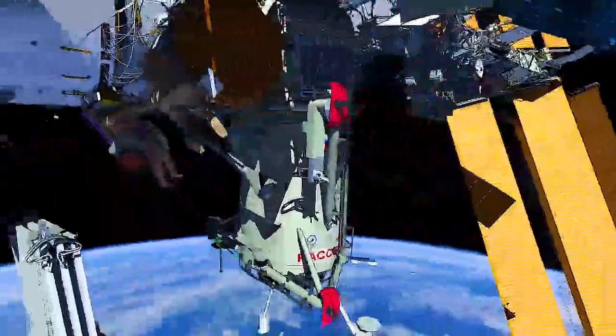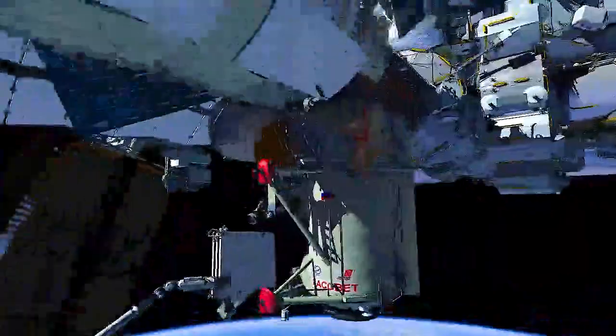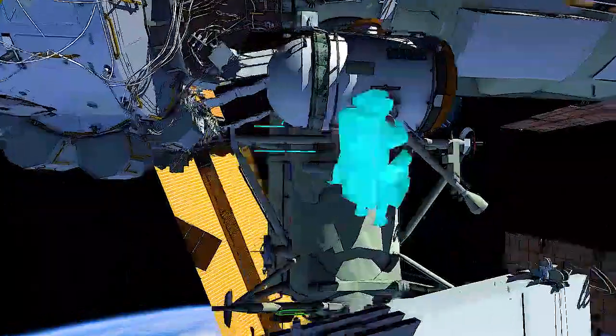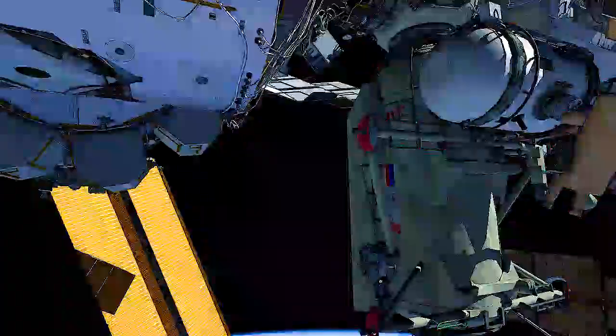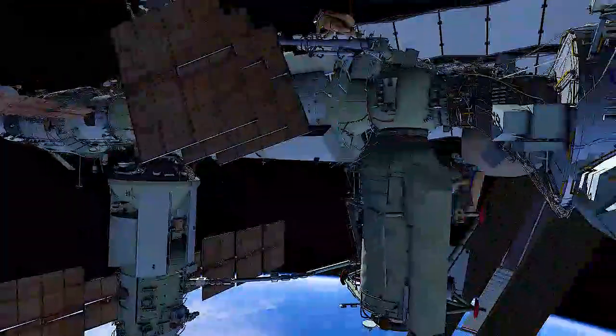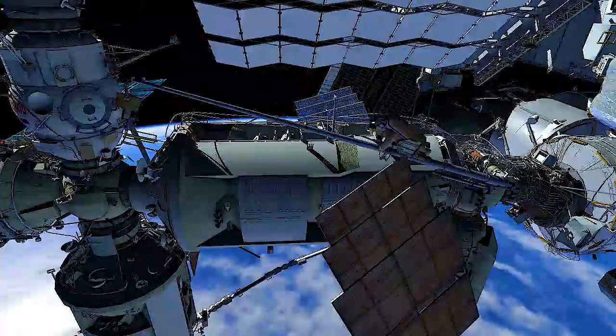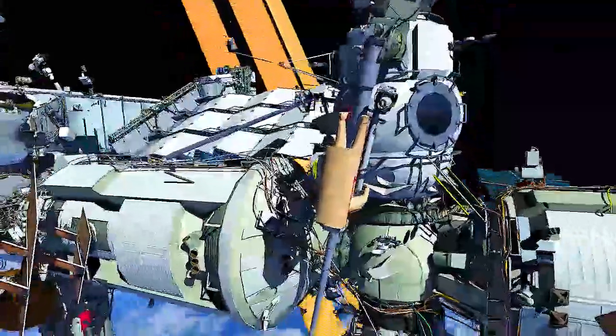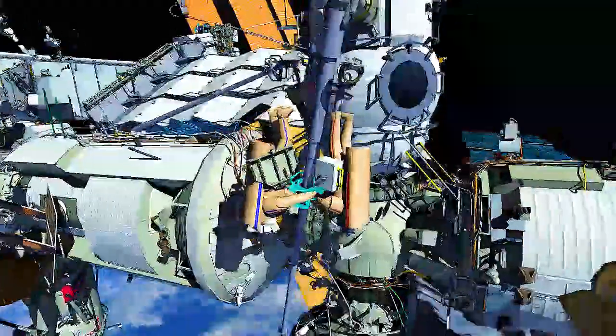Both crew will begin a long translation zenith to the Zarya module, then translate aft along Strela-2 to Poisk, and continue on to Strela-1 down to the Nauka module, where they'll arrive at the next work site.